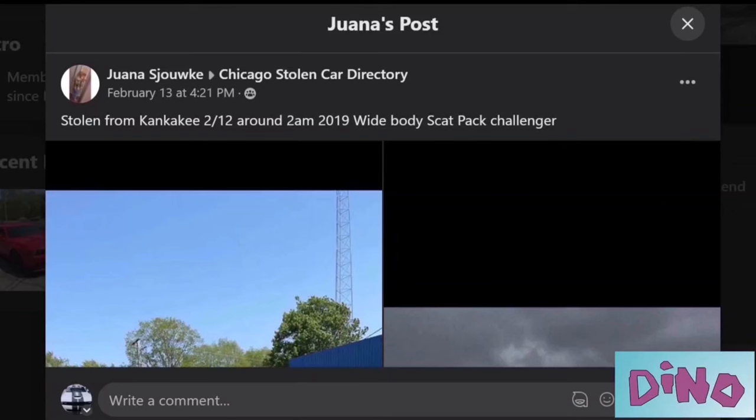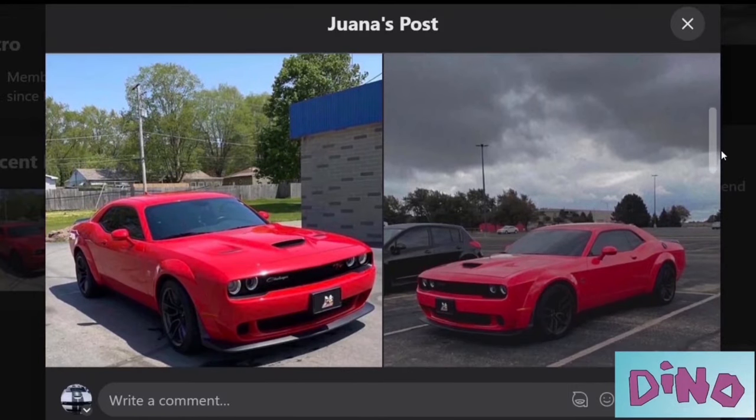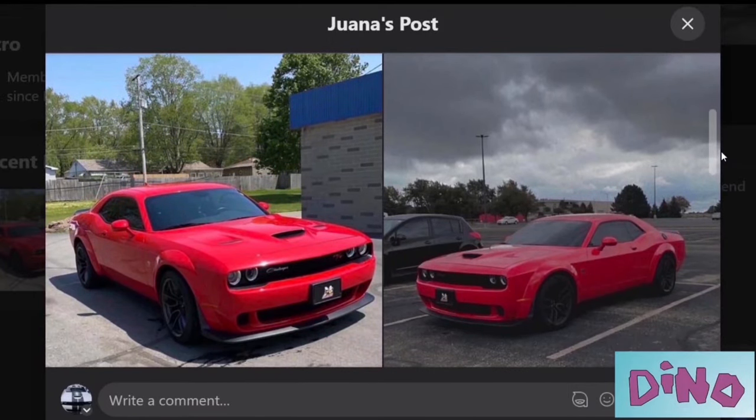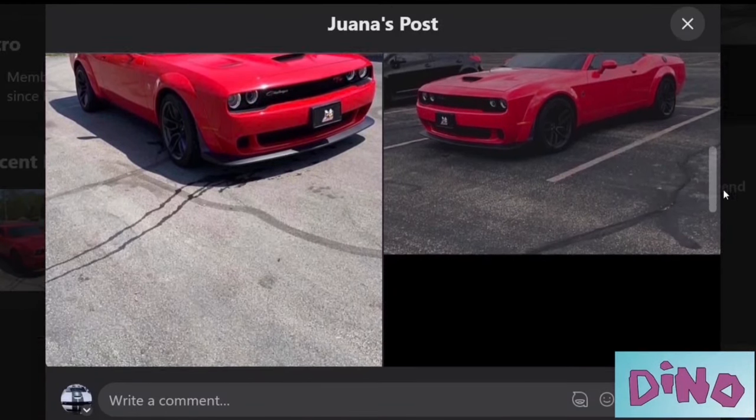What's up YouTube, this is your boy Dino coming to you again on another Skimson video. As you can see, this car was stolen February 13th in Kankakee. It wound up 45 minutes to an hour away in Chicago. I happen to be right behind the thieves, trailing three stolen cars — two Jeeps and this Mopar.